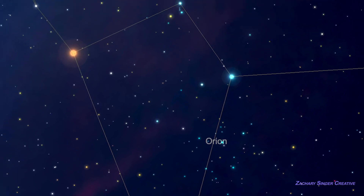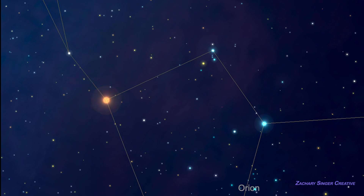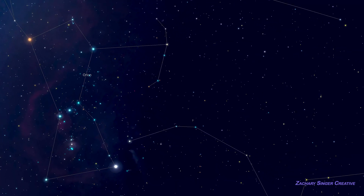Orion's left shoulder, from our point of view, is marked by the supergiant star Betelgeuse glowing a very bright orange. Betelgeuse is hard to miss — it's usually brighter than all the other stars in Orion, except Rigel, which we'll get to in a moment. Betelgeuse is about 10 degrees north of Orion's belt, so again, there's that trick of measuring with your fist held out in front of you.